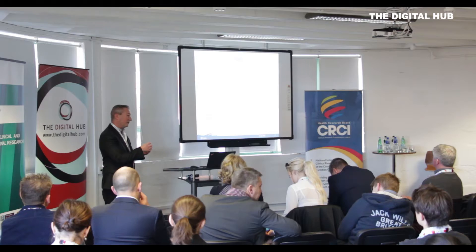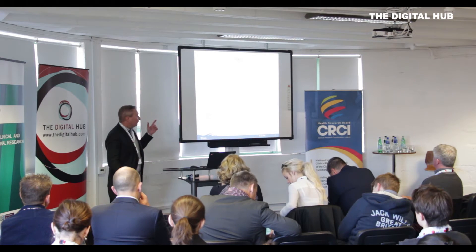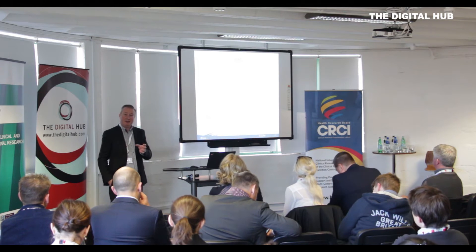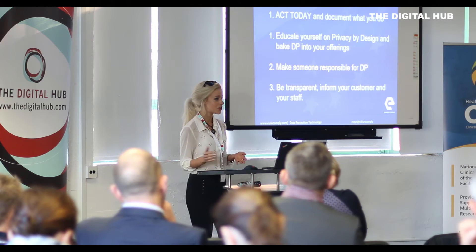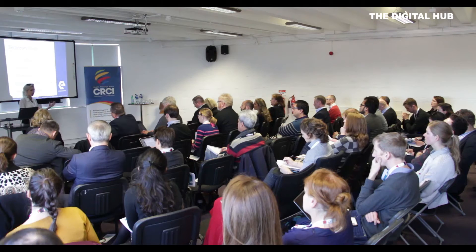Challenges can be things like the regulatory hurdles and privacy. What we want is information — we're creating mountains of data, so how do we make that actionable information? How do we demonstrate that having that data makes the system more efficient, more productive, and improves outcomes? They will be paid for if we can do that. The big challenges will be around privacy, data protection, and integration — those are the fundamental challenges we're facing.